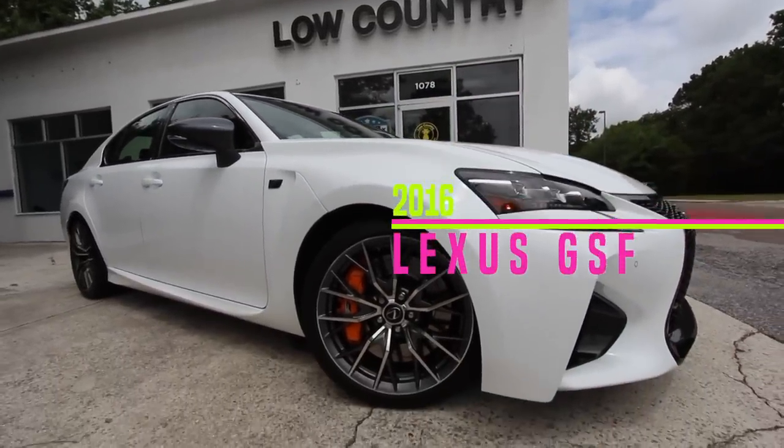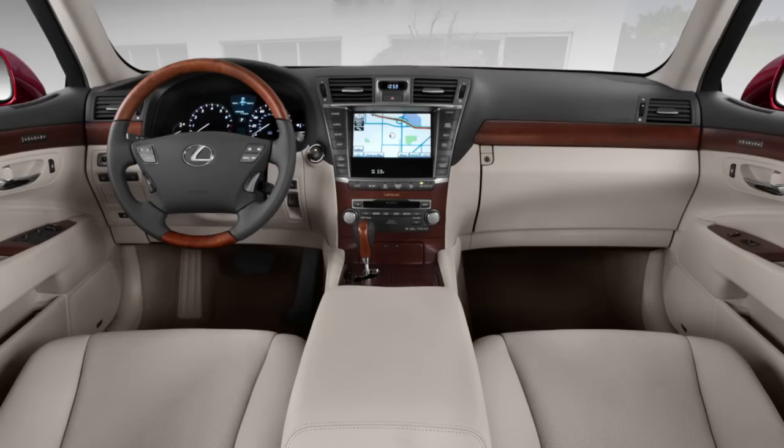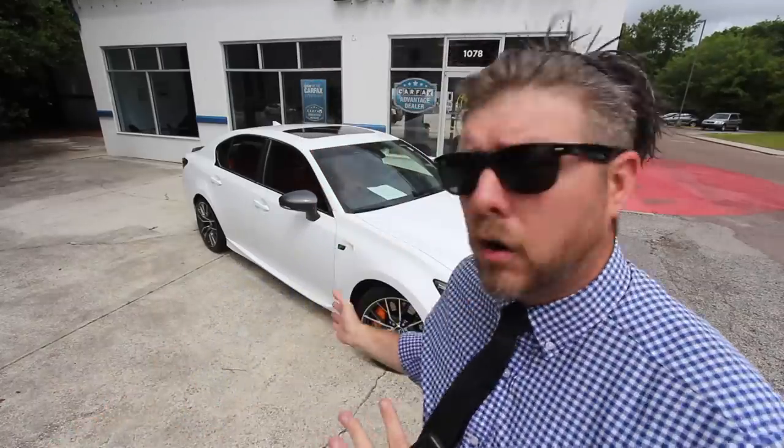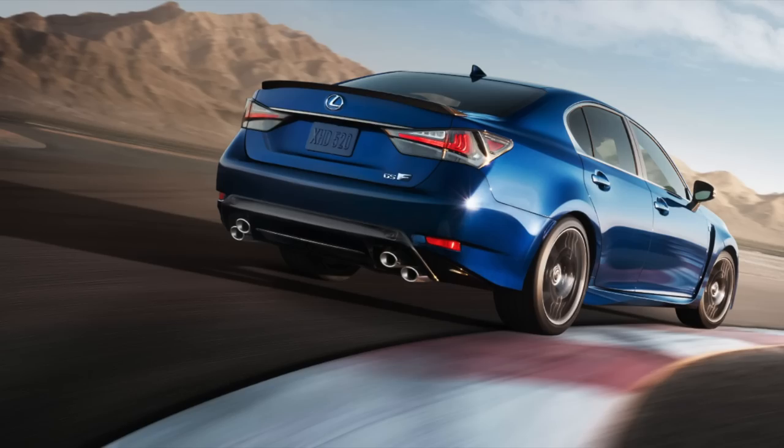Welcome to today's video. We're going to be taking a look at an absolutely gorgeous, luxury yet sporty Lexus — the 2016 Lexus GSF. You can take a luxury Lexus and love how soft and cushy it feels, then mix that with a sports car, and that's exactly what they've done with this vehicle. We're here at Low Country Pre-Owned in Mount Pleasant. Let's get this video started.